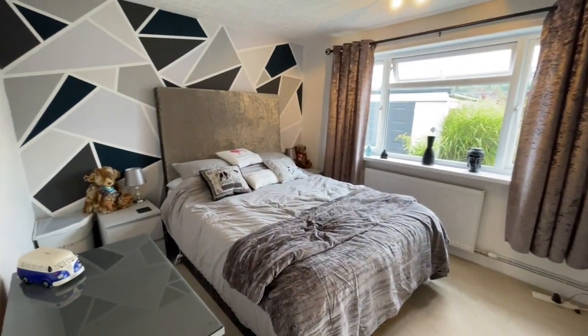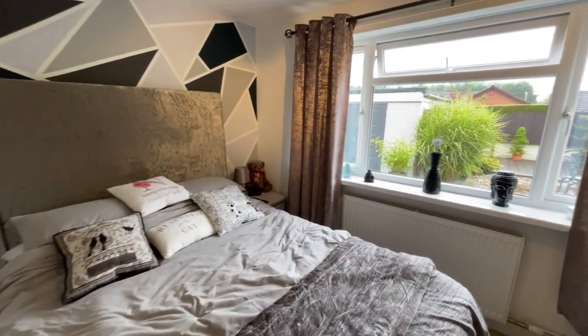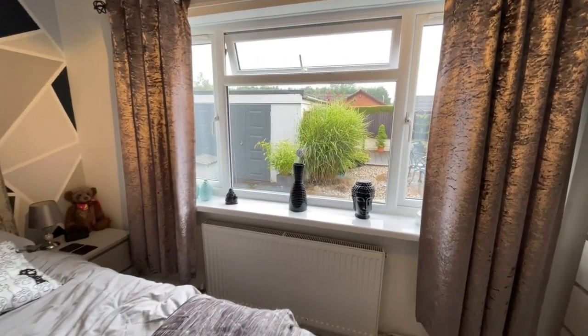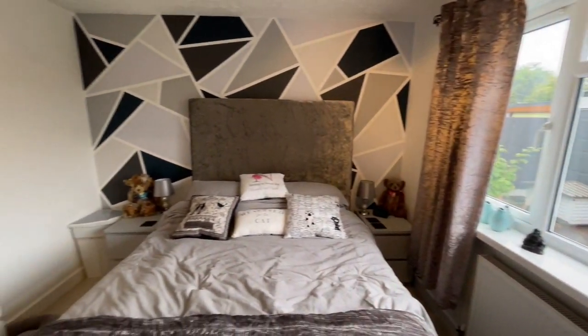Bedroom one here — a good-sized double bedroom, light and bright, overlooking the garden and the garage. I'll obviously take you out there shortly.